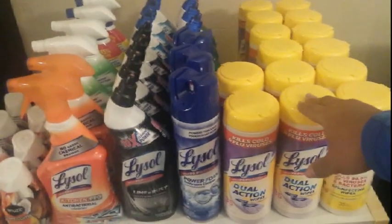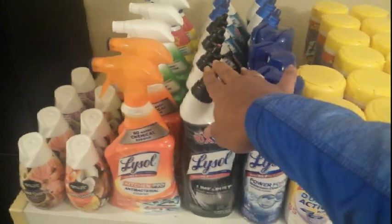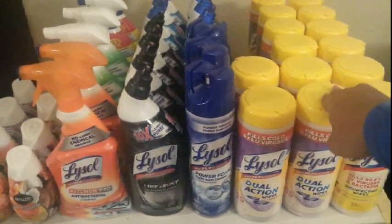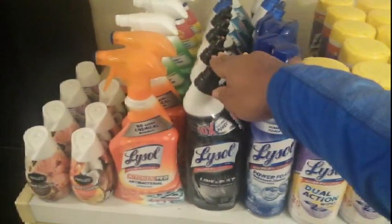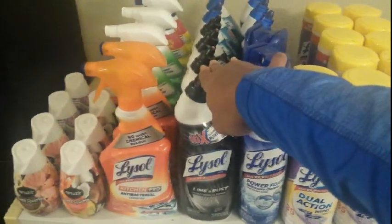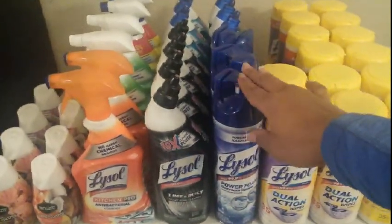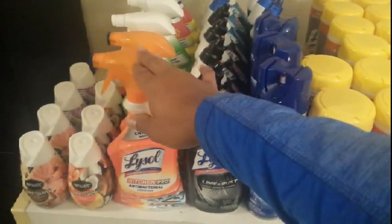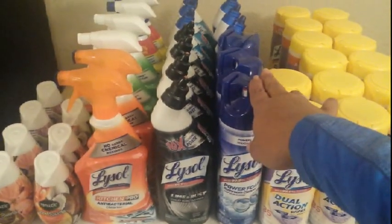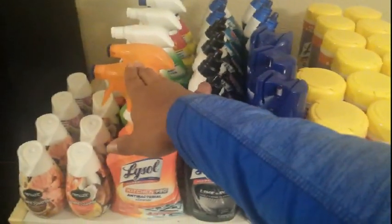The Lysol wipes ended up 49 cents after coupon — I used a 50-cents-off-one coupon. The toilet bowl cleaners were 99 cents with the event, and I used a high-value 75-cents-off-one coupon, making them 25 cents each. The bathroom cleaner and all-purpose cleaners were $1.49 with the event; I used 50-cents-off coupons dropping them to 99 cents, which is still an amazing price.